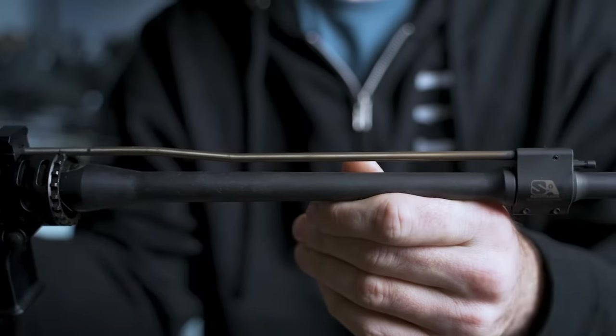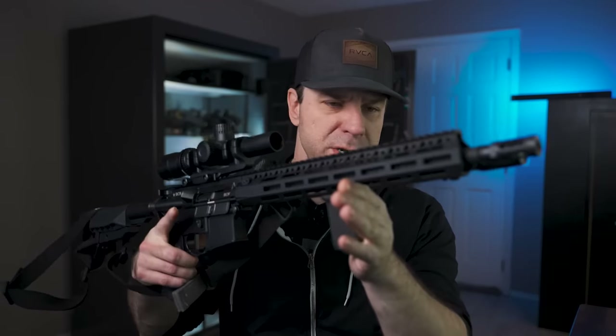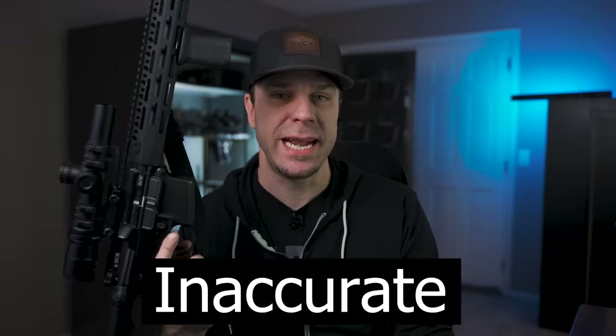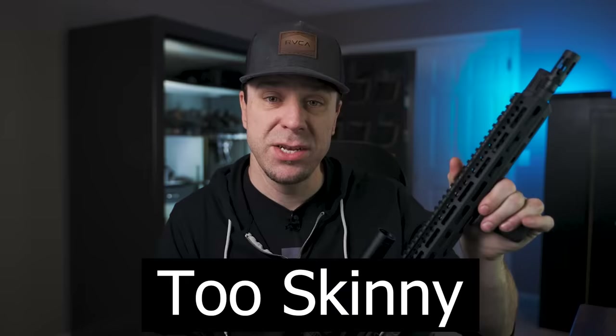So what is this one thing? It's the barrel. Now I understand barrels sound boring — when you look at them, they're pretty basic. But choosing the wrong barrel on your AR-15 can really screw up your gun in a few different ways. Number one, it can make your gun incredibly inaccurate. Number two, it could wear out really fast. Number three, choosing the wrong barrel will actually make your gun way too heavy or way too light, depending on what you're using it for.